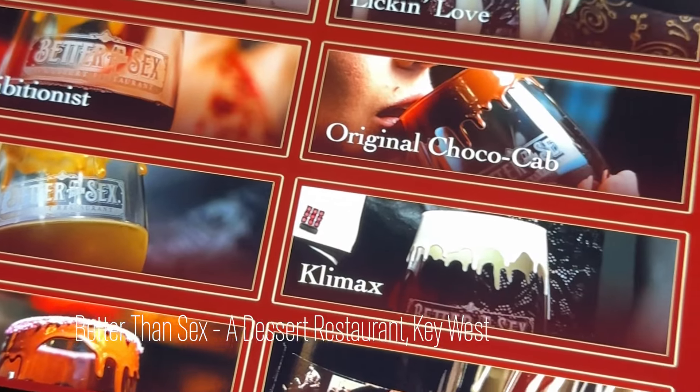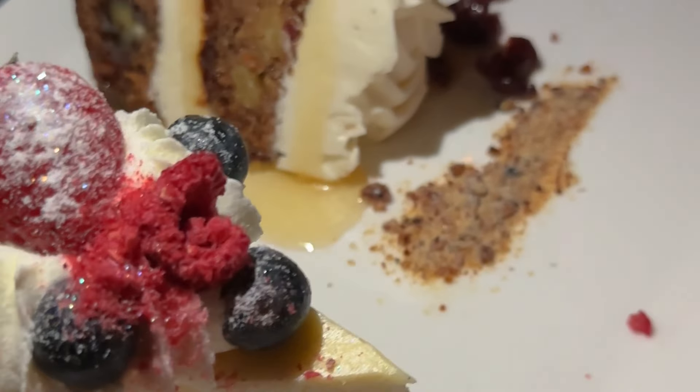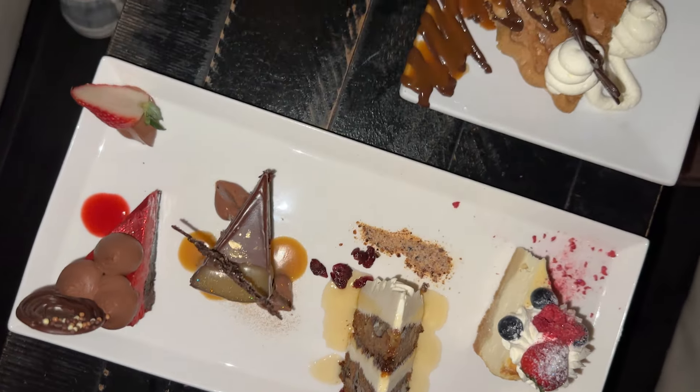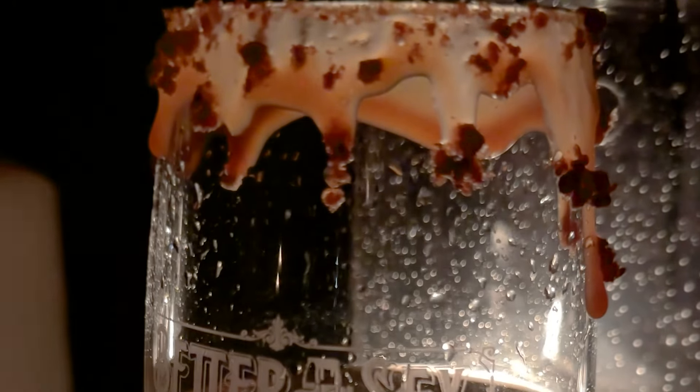After the parade we experienced one of the most scandalously delicious parts of our trip: Better Than Sex Desserts in Key West — yup, that is what it's called. From the 'Between My Red Velvet Sheets' cheesecake to the French Kiss wine, the intimate dessert experience was the perfect way to sweeten our Keys adventure.